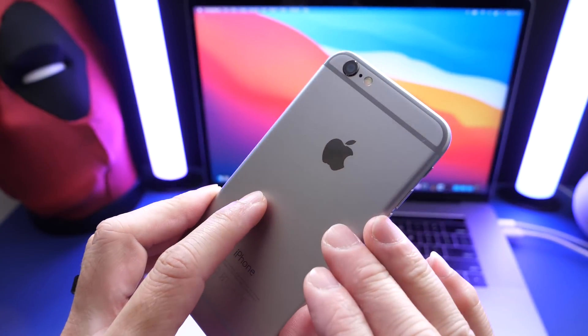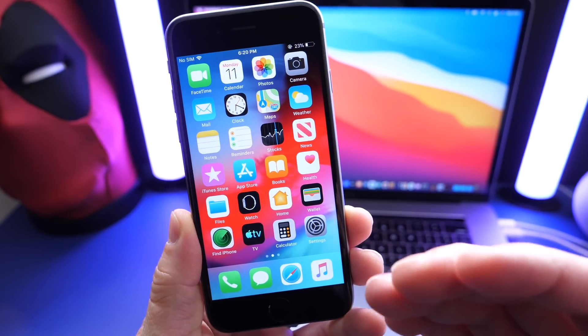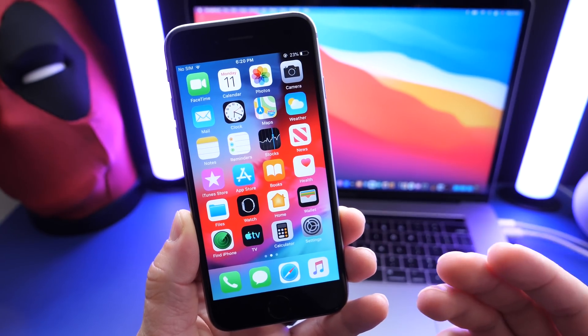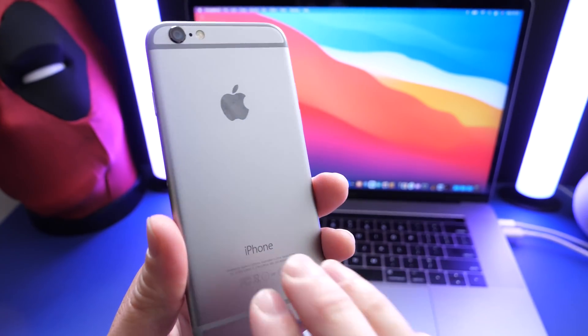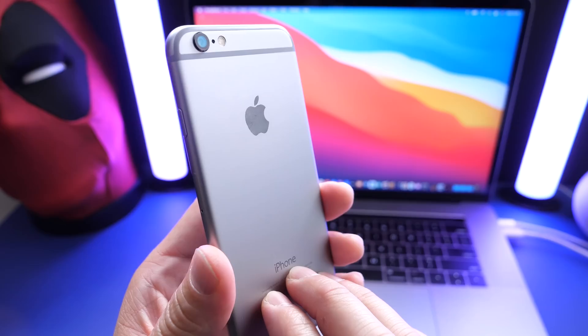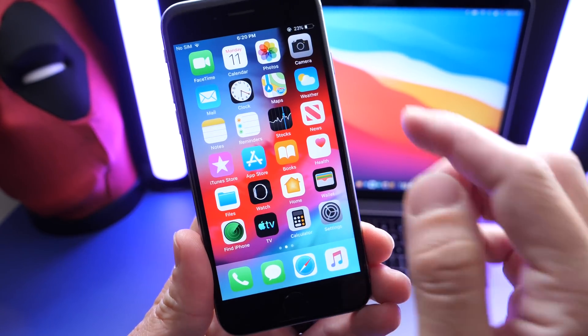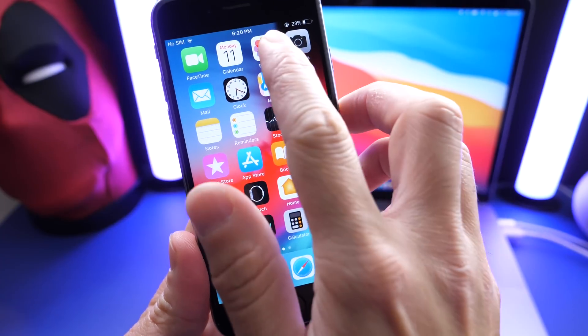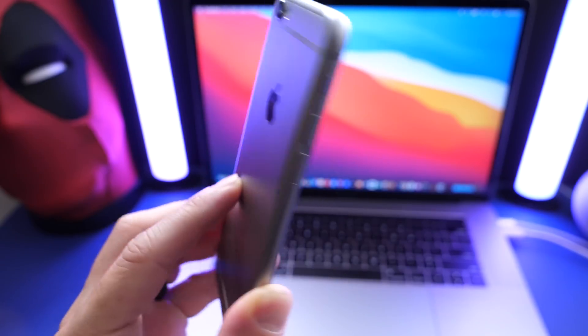So don't feel left out. iOS 12 is older software, but you can rest assured that all the security patches are in place and anything really important, Apple is definitely adding to these older iPhones. Today you can update to 12.5.1 on any iPhone or iPad that supports the software, and that's pretty much everything. Stay tuned to the channel for more updates. Thank you for watching and I'll see you on the next one.